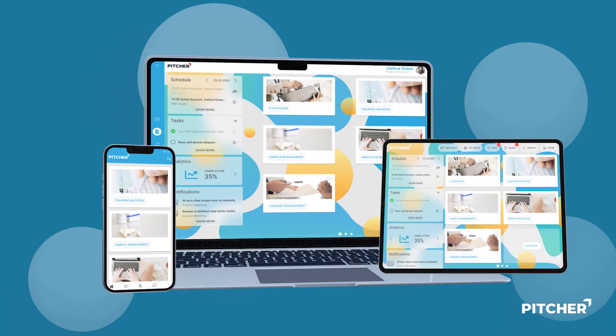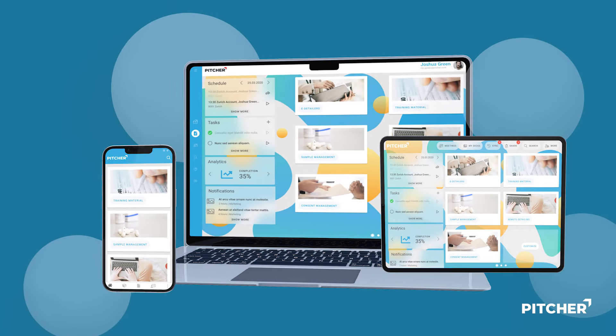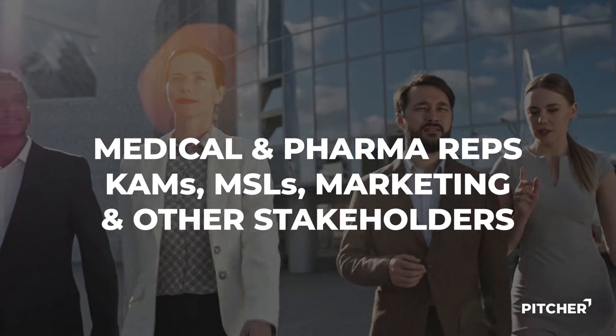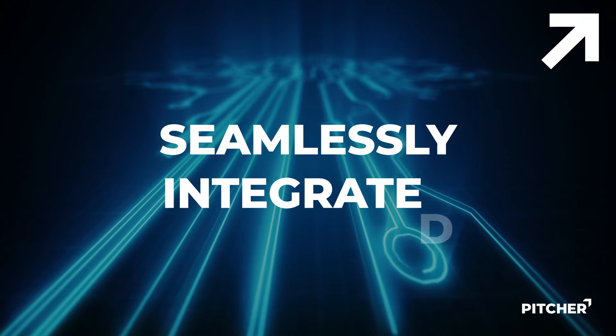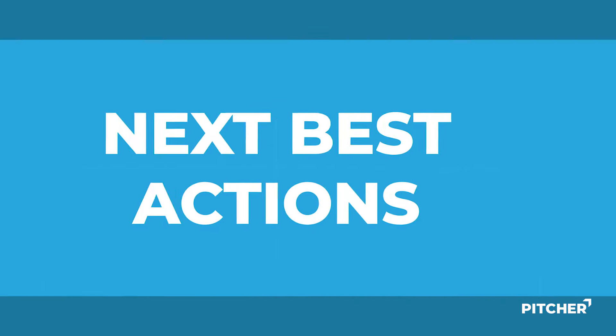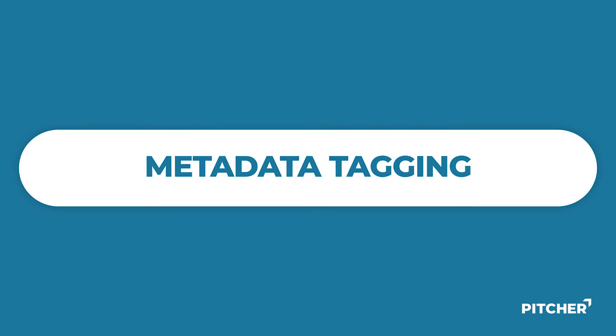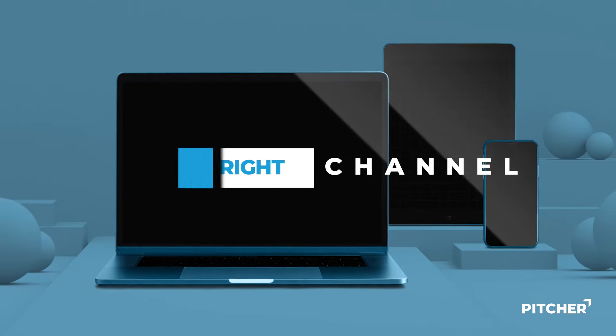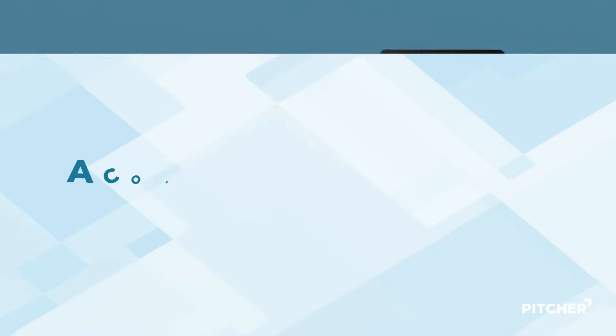Pitcher is an omni-channel platform that allows healthcare and life sciences organizations to connect their strategic customer data points and content, all in one place. Provide your entire commercial organization with a unified platform seamlessly integrated into your CRM. Data analytics, next-best actions, metadata tagging, and customer segmentation provide a 360-degree view of your customer, allowing you to match them with the right content, using the right channel, at the right time, all in a compliant framework.